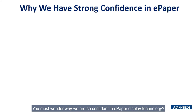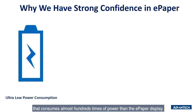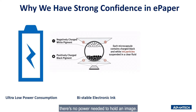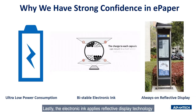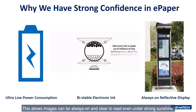You must be wondering why we are so confident in ePaper display technology. Because compared with the traditional LCD panel, an outdoor LCD panel needs at least 3,000 nits to make an image clear under sunshine, which is almost 100 times more than ePaper display. Secondly, the electronic ink is bistable, which means there is no power needed to hold an image — power will only be consumed when updating data. Lastly, the electronic ink applies reflective display technology, requires no backlight to show an image. This allows imagery to be always on and clear to read, even under strong sunshine.